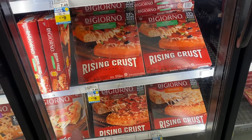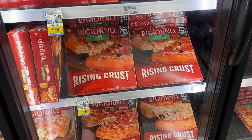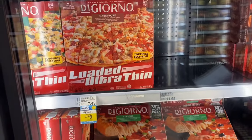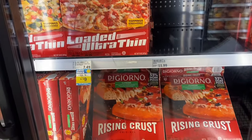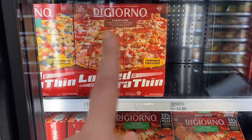The DiGiorno deal is just on the rising crust — the rest of them aren't on promotion, at least not tagged in my store. Just kidding, I can't read apparently — I thought that was some other brand.